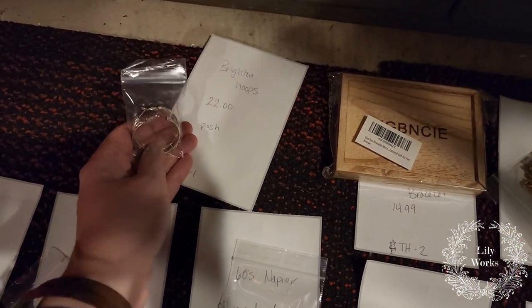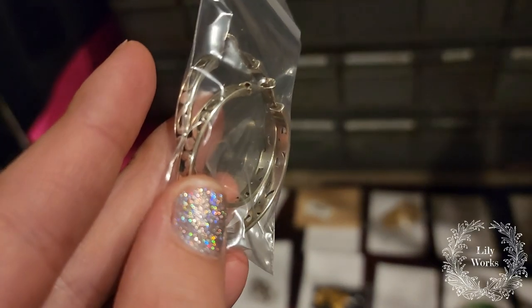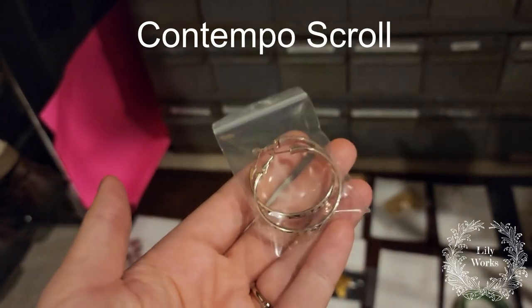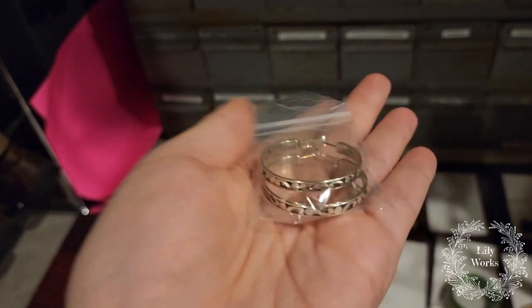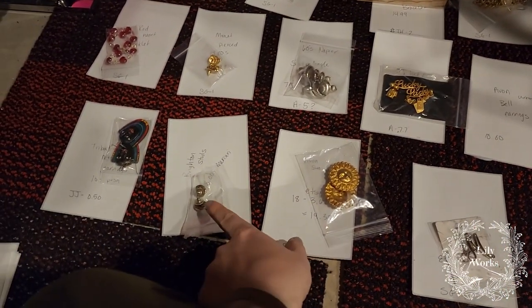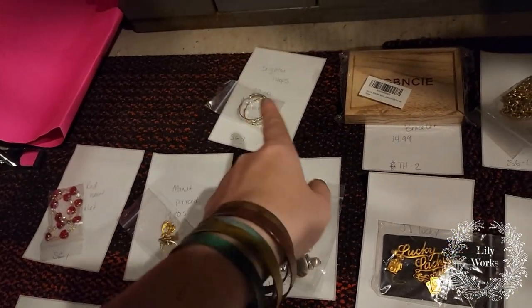These sold — these are some Brighton hoops. They sold for $22 on Poshmark and they have that Brighton swirling look to them. But guess what? These have no stamp on them whatsoever. I Google Lens'd these and they did come up as Brighton. There's a style name and I think I have it in my title — these are the exact pair. There's no mark on the regular Brighton hoops. So Google Lens will definitely be your friend in some cases, and for Brighton it definitely was. I have another Brighton piece going out, and I also have an offer out on another pair of Brighton earrings. The other Brighton pieces are signed, but the hoops are not.